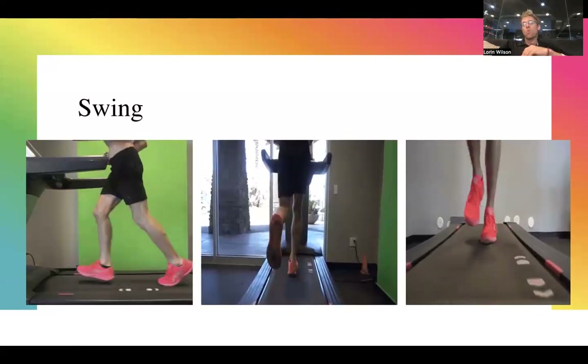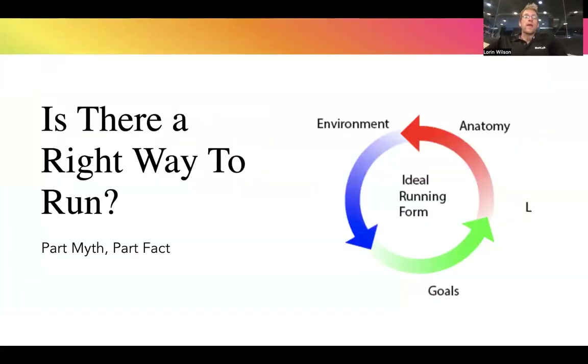Is there a right way to run? Part myth and part fact. When people talk about the 'right way' to run, you'll hear about methods like pose method or chi method, or that you shouldn't heel strike, or you should run on your toes. None of it is 100% correct, and none of it is 100% incorrect. There are general guiding exercise science principles that everything else derives from. The ideal running form is going to be dictated by environment — running on road versus trail, for example, will produce a completely different gait pattern.